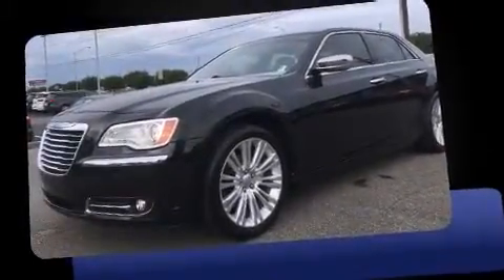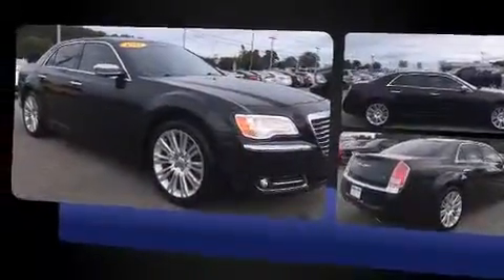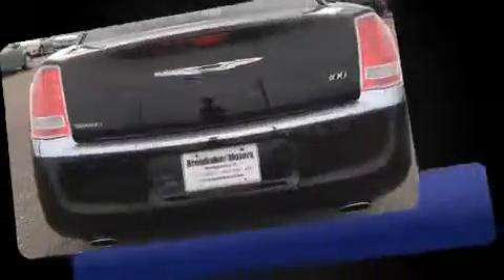Outstanding design defines the 2011 Chrysler 300. This four-door, five-passenger sedan still has less than 90,000 miles. It features an automatic transmission, rear-wheel drive, and a refined six-cylinder engine.